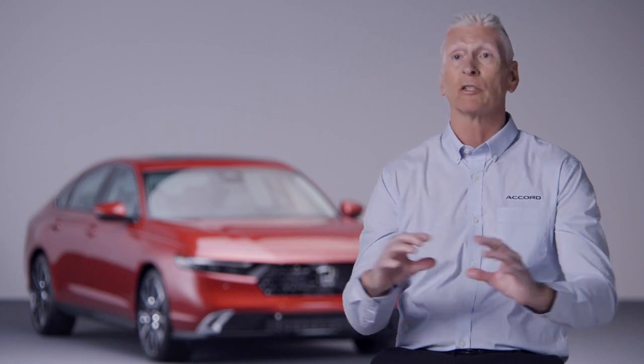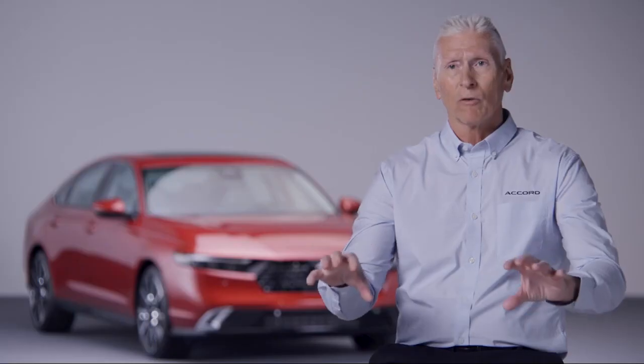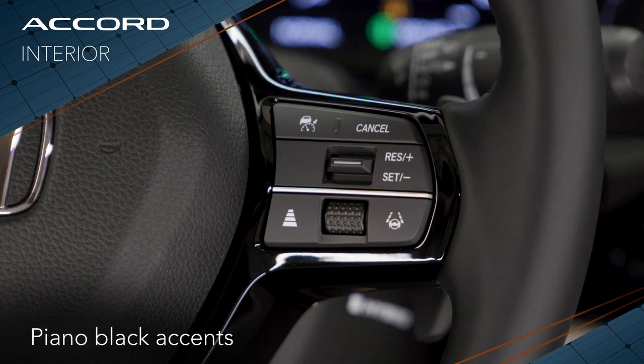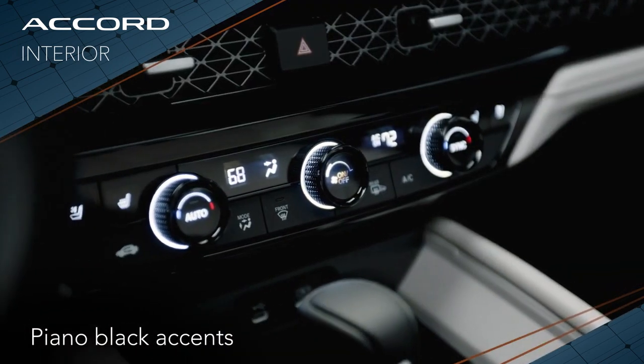Unlike other cars where you get hard points here and there, everywhere you touch the Accord it's a very soft touch point. We also include a lot of stitching and some nice piano black components for design touches, making it a very upscale design overall.